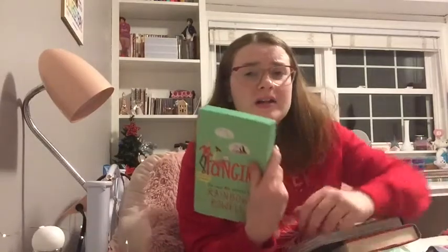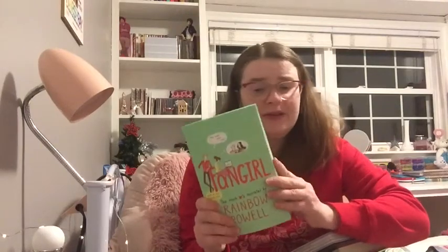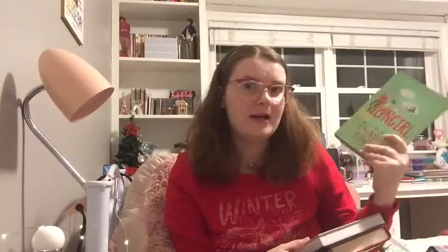The first book is Fangirl by Rainbow Rowell. I've actually read this before — I read it when I was in high school and borrowed it from the library, but I've never actually had a copy. As you guys all know, I am a fangirl, so this is perfect for me. I will definitely be rereading this. I got this from my aunt and uncle, so thank you to them.